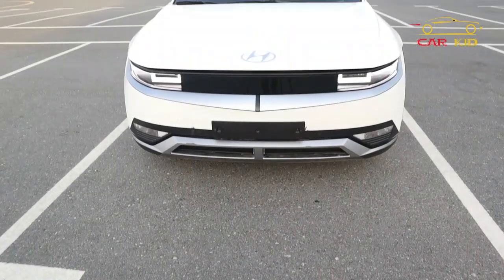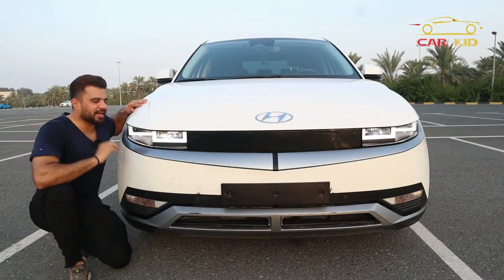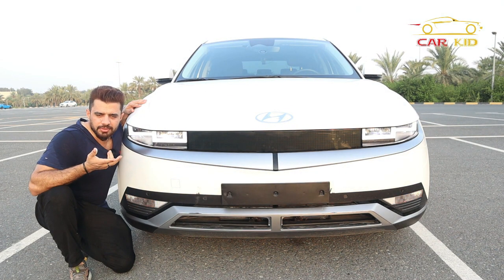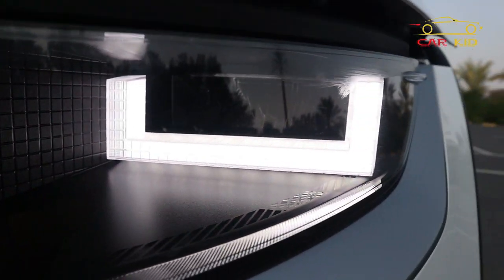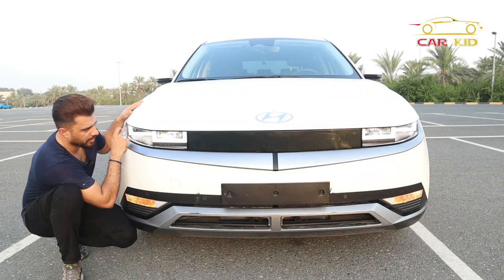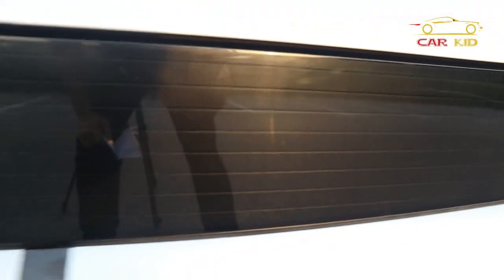The front look of the IONIQ 5 has a pixel theme. The headlamps are called 'parametric pixel design.' Even the material inside the lights is in pixel design. The LED is pixel design — you have the full beam and the low beam. The grille at the front is actually not a grille; it's a futuristic panel that is also pixel design.